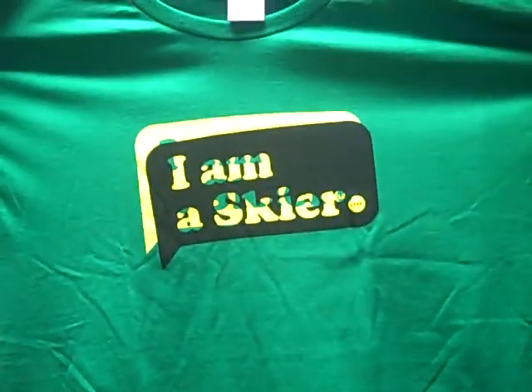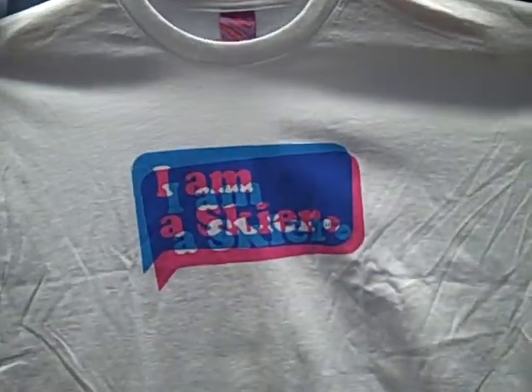Next one real quick is the Skier t-shirt. Again, one of our best sellers. Comes in the green, and comes in the white with the blue.